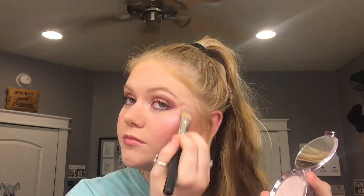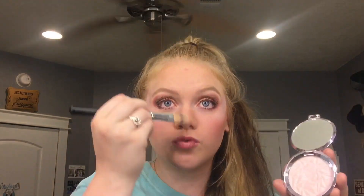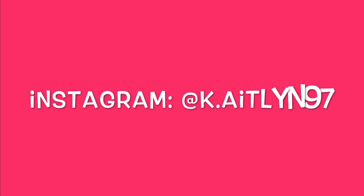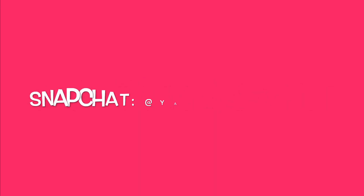Gotta use this stardust-looking powder stuff for some highlight — gotta get them cheeks poppin, or cheekbones poppin I guess you could say. Even gotta get the nose poppin. Gotta blend it in with this giant brush that's overly sized. Thanks for watching the video — have a good rest of your day, bye!